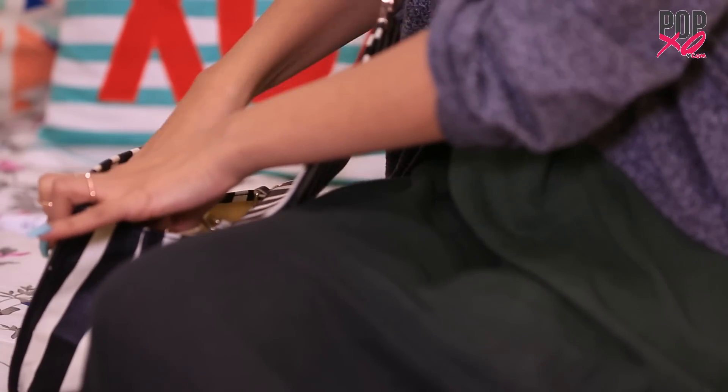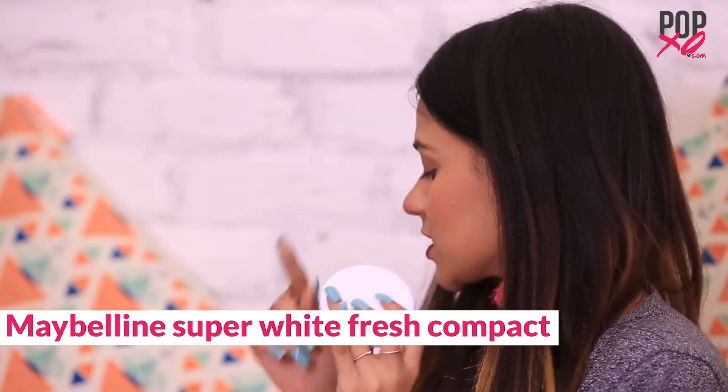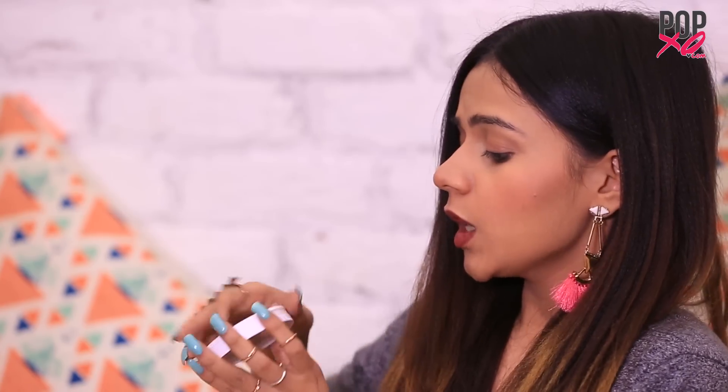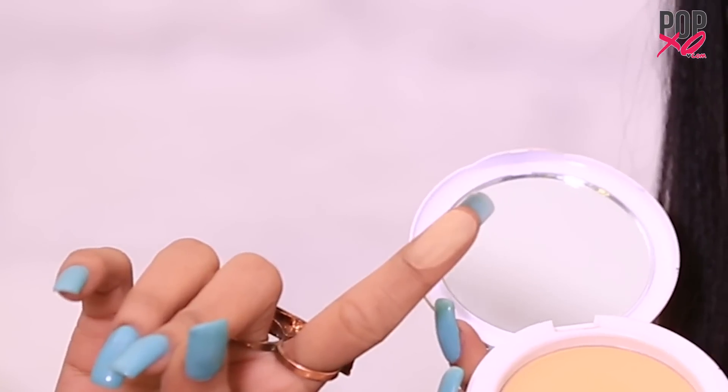Now the third thing: this is the Maybelline Fit Me Concealer. I'm in the shade Medium. I use this under my eyes in an inverted triangular shape. It helps in hiding all my dark circles and if there are any flaws like pimples or acne scars, it covers them all. This is the second favorite thing in my vanity after the Beauty Blender, because of how amazingly pigmented this is — just have a look.